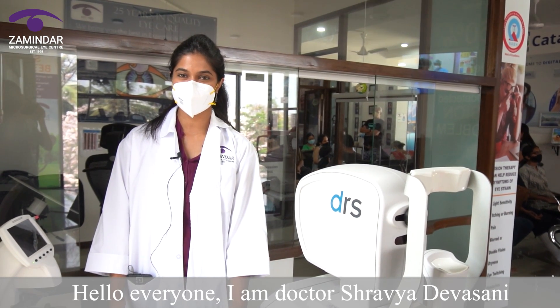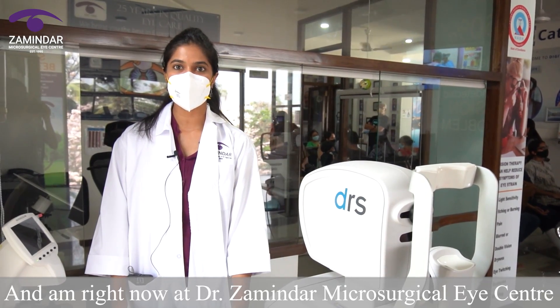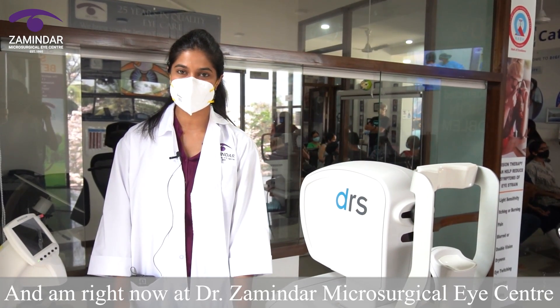Hello everyone, I am Dr. Shravya Devasani and I am right now at Dr. Zamindar Microsurgical Eye Center, Kalyanagar.